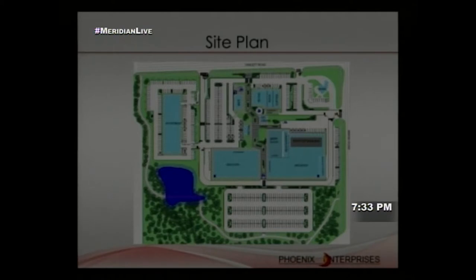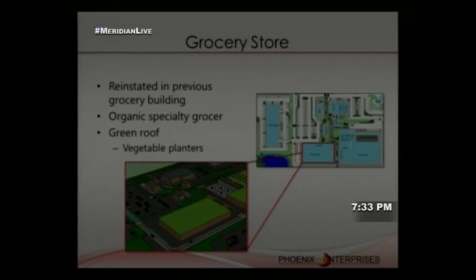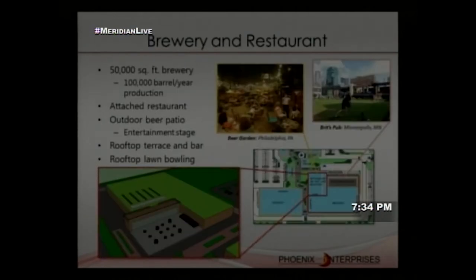Key buildings include the grocery store reinstated in the previous grocery store building — highly recommended by Meridian Township officials. We envision an organic specialty grocer similar to Horrocks that could compete with larger Grand River businesses. A green roof with vegetable planters is incorporated, which can be removed in winter. The brewery is a 50,000 square-foot facility with 100,000 barrel per year production capacity, with an attached restaurant featuring indoor seating and a rooftop terrace overlooking the brewery's green roof.